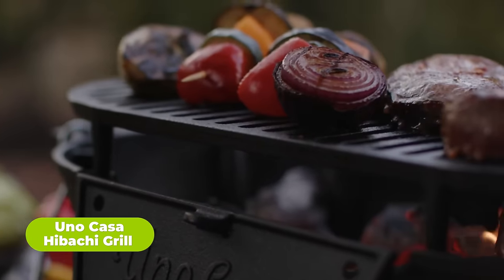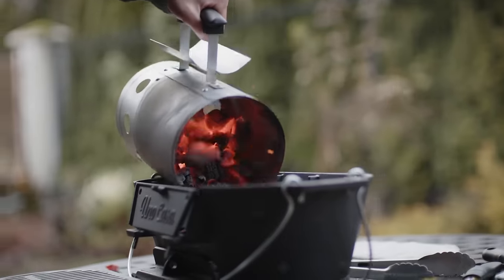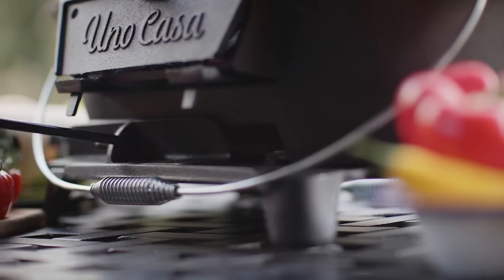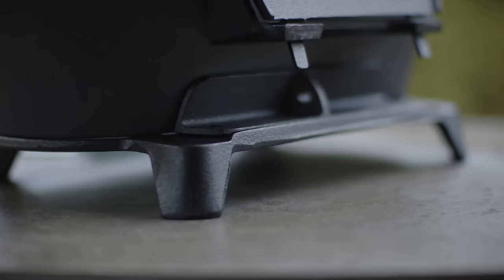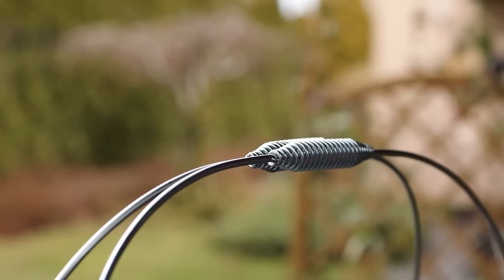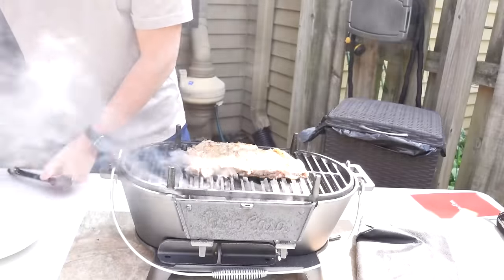The Uno Casa Hibachi Grill combines classic design with modern functionality, offering a portable and durable grilling solution for outdoor enthusiasts. With its sturdy cast iron construction and included rain cover, this hibachi grill is built to withstand the elements and provide years of reliable use. Perfectly sized for small gatherings or solo cooking adventures, it's ideal for camping trips, picnics, and beach outings. Portable and easy to tote anywhere, this hibachi grill ensures that you can enjoy delicious grilled meals like steak, barbecue, skewers, corn on the cob, veggies, and more, wherever your adventures take you. No more boring canned meals with a hibachi grill around.